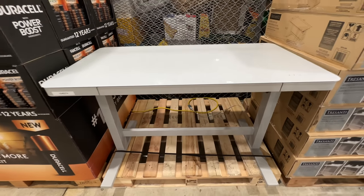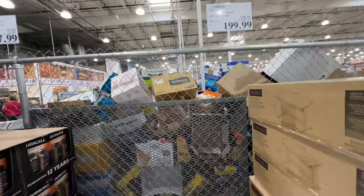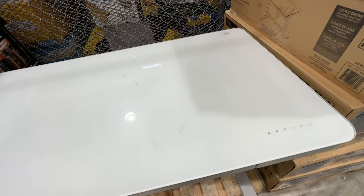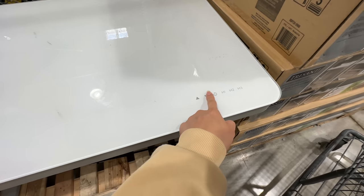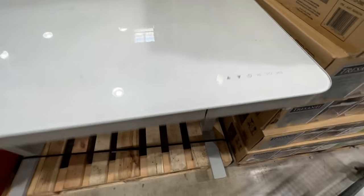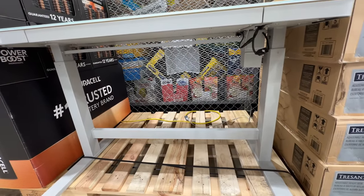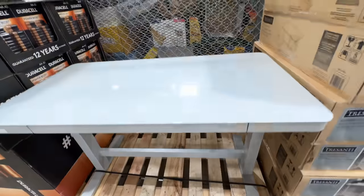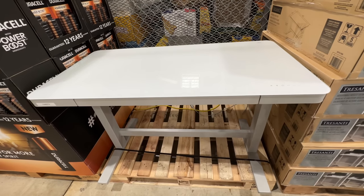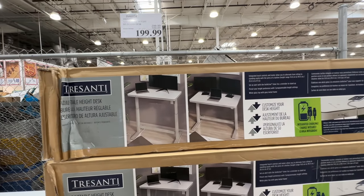This adjustable standing desk is on sale — $100 off, right now $199 to $200. It's a pretty big size sit-slash-standing desk. You can actually change the timer and go up and down, but you need to plug it in to adjust it. It has a very nice glossy finish with a white color. This desk is cheaper than a lot of Ikea desks at only $200 right now. The brand is Trinsetti.